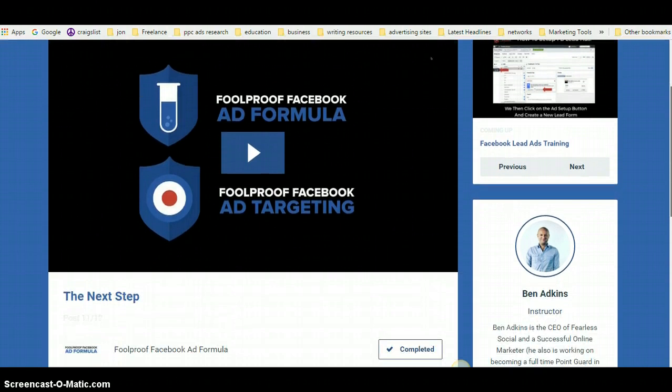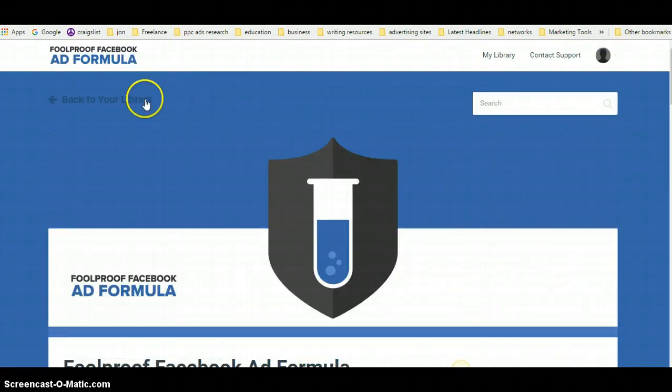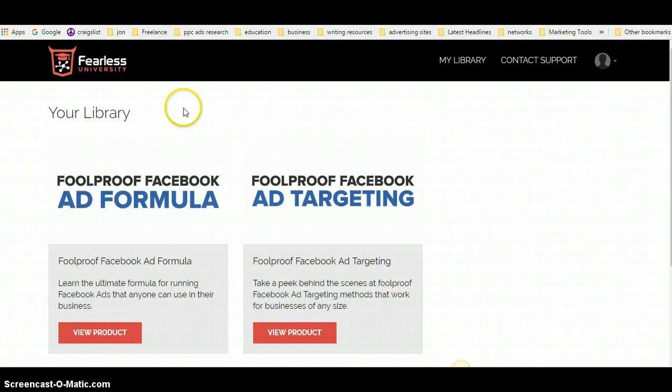So let's take a look at what you're going to be accessing. The course is called Foolproof Facebook Ad Formula and it's broken down into two sections: the Ad Formula and the Targeting Formula.